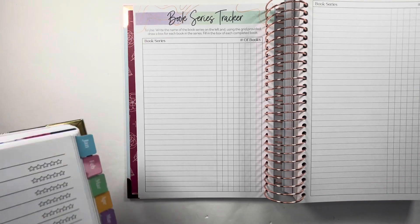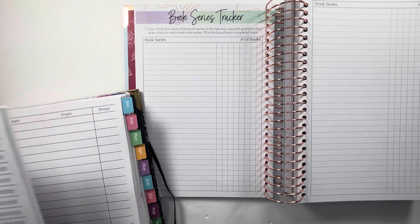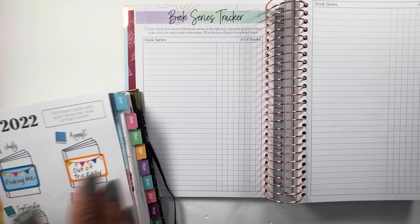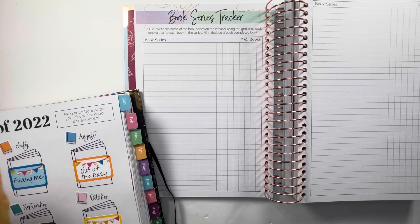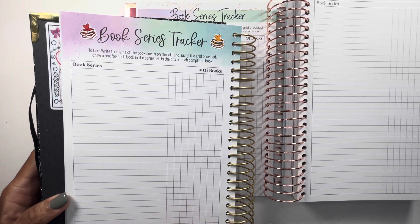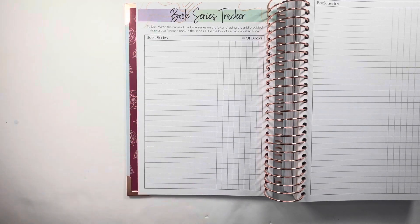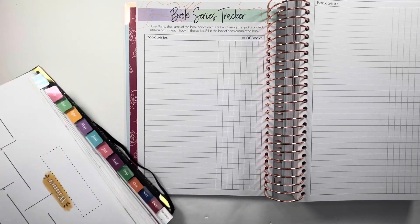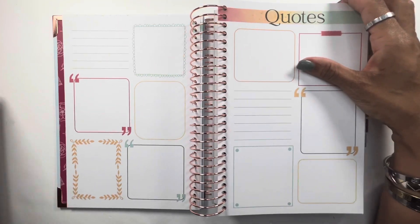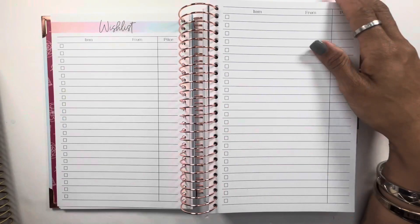Now we have the book series section. I never used it — I'm horrible about keeping track of book series. It looks much the same except the font is different and she didn't go with bold. We also have the quotes pages, which I absolutely never use either. I'll be honest — I despise these pages because I feel like it's wasted space. Nothing against her, some people use them, I just don't. There are also wish lists in here, which are much the same.